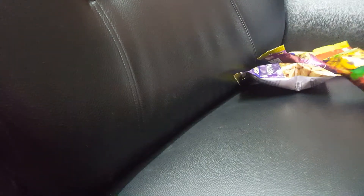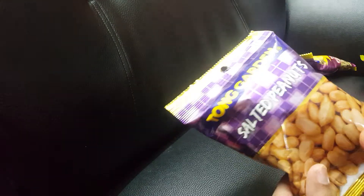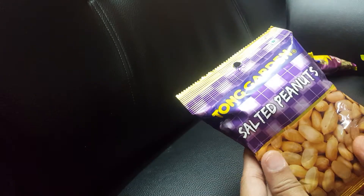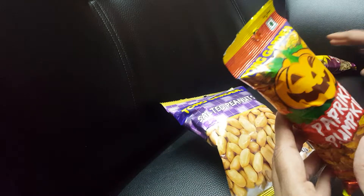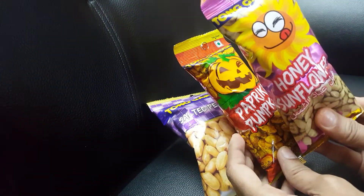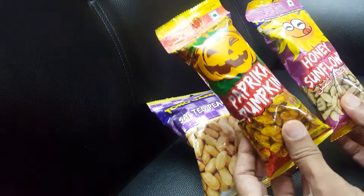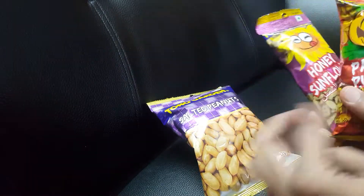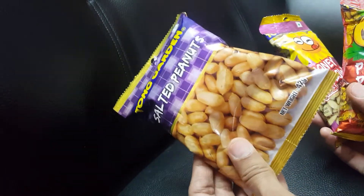Hello everyone, I am here again to review my favorite brand snacks — that is Tong Garden. I just love this company and the snacks they provide are just worth it. I wanted to give a try to all three snacks: honey sunflower, which is my favorite; paprika pumpkin, which I have never tried before; and salted peanuts.